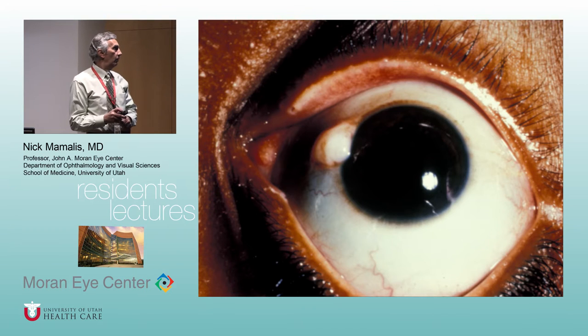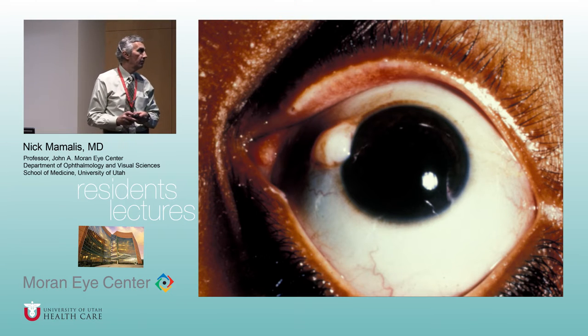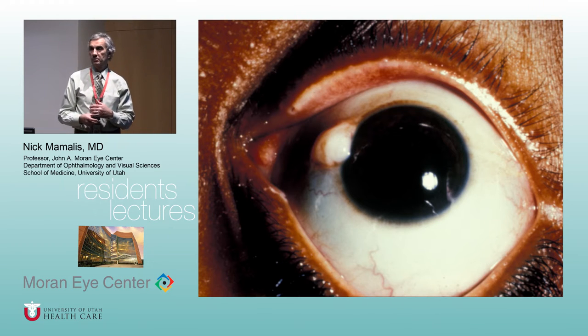What are we looking at right here, Nico? This is an external photograph of the left eye, and I see a raised yellowish-white lesion by the nasal limbus. The differential is a dermoid or a pterygium. What if I tell you this patient is five? Then this would be a dermoid.